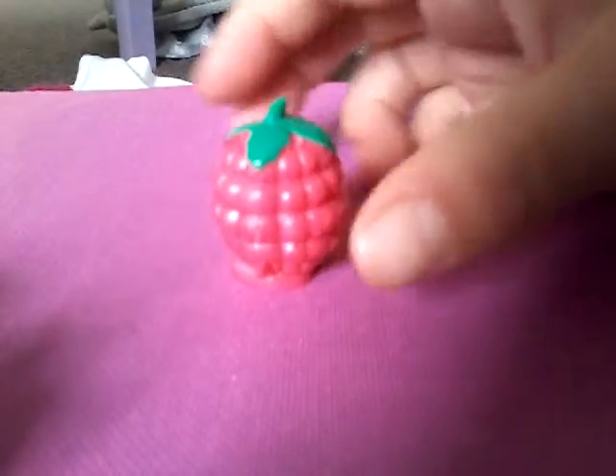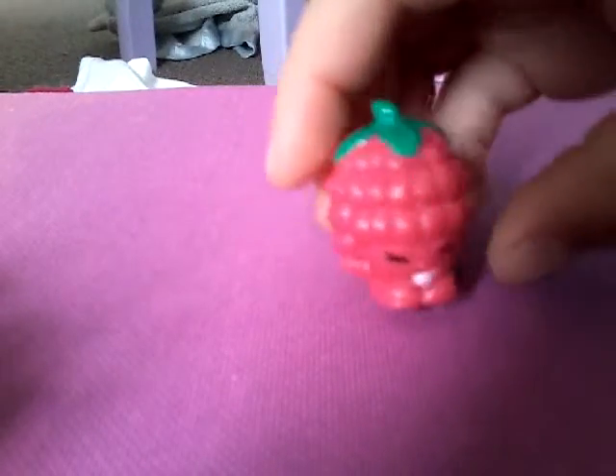Then this one is called Brummie. Wait, no - Brummie is actually a Chop Frosted Shopkin. And then we have a Shopkin called Really Raspberry - or something like that, I can't really say it. This is really cool, wow, this is really cute. I actually kind of like this - inside there's a hole. Not all of them have holes.